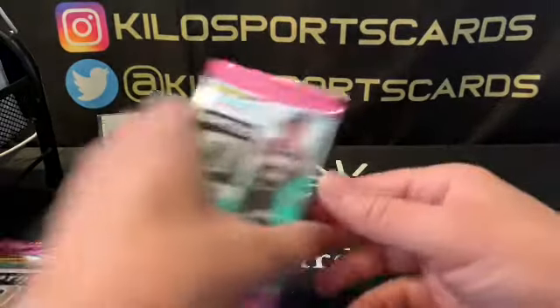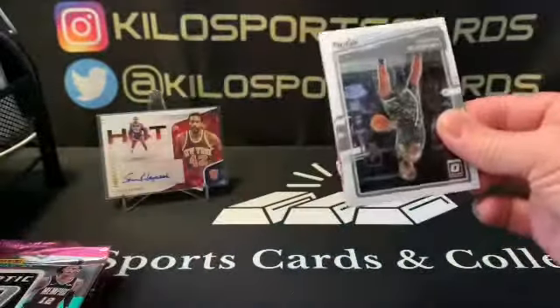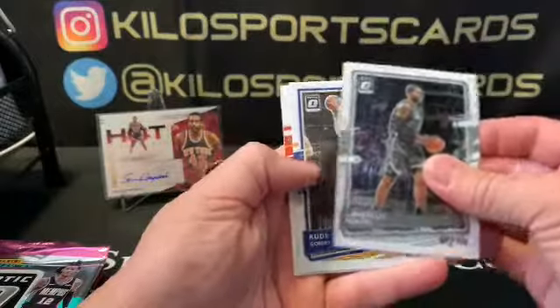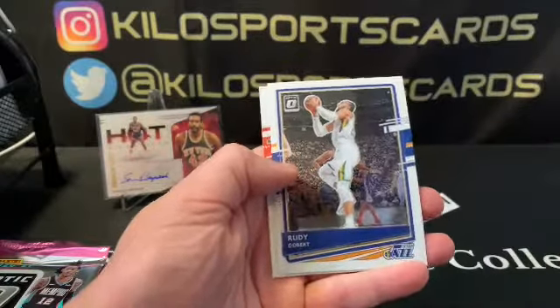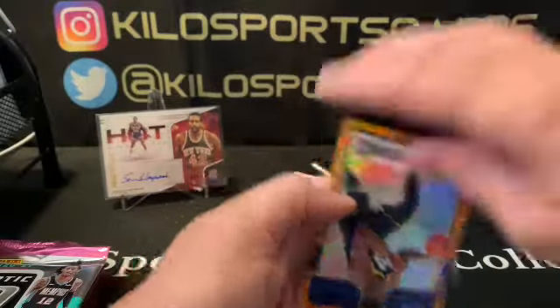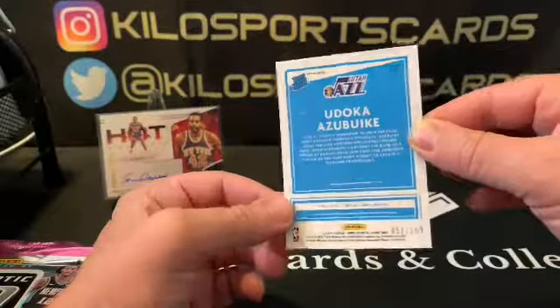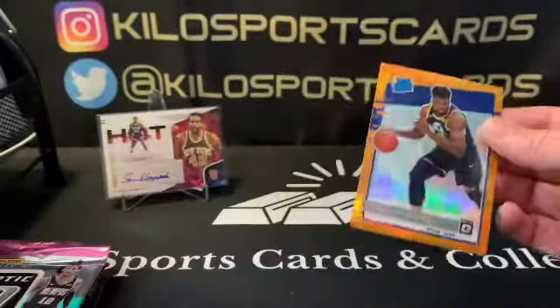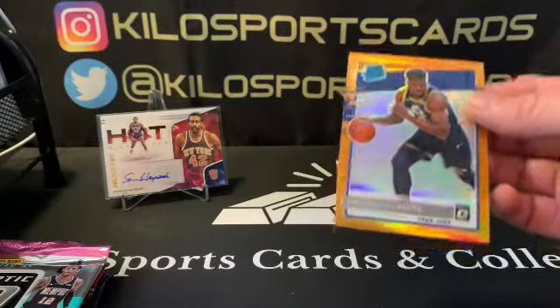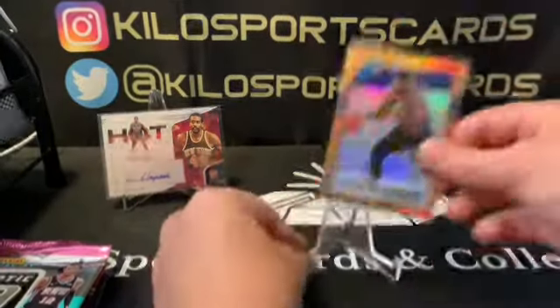2021 Optic — we've got a Little Marcus Aldridge, Rudy Gobert, Jaylen Smith rookie, and an orange Azabuki numbered out of 199. Would have been nice if it were a different player, but pretty cool to get some color. Nice to get some rookie color.